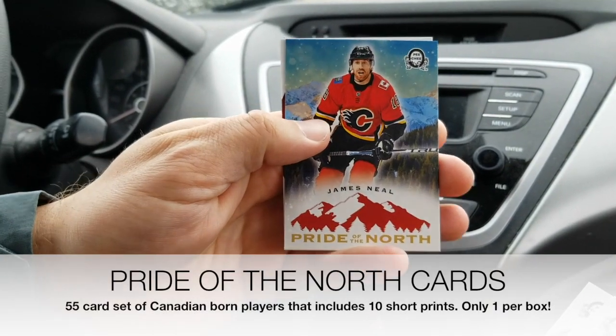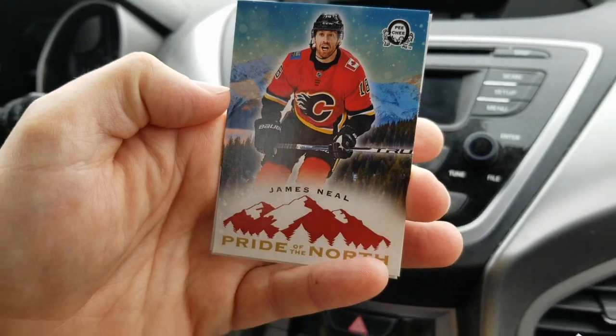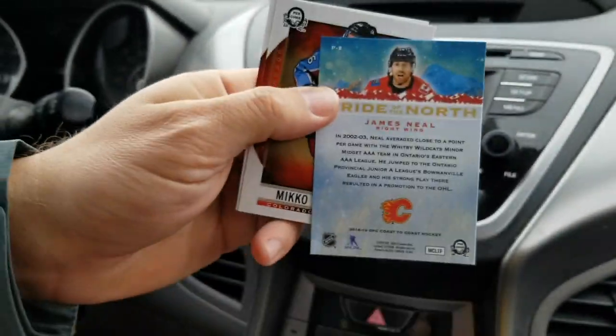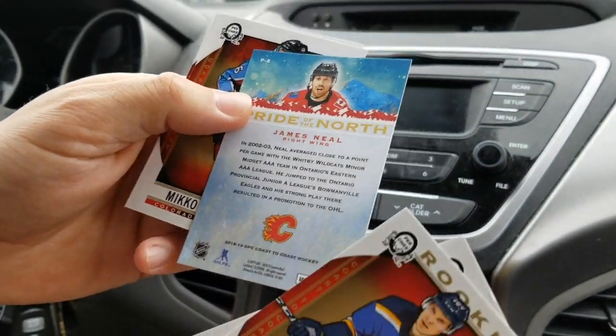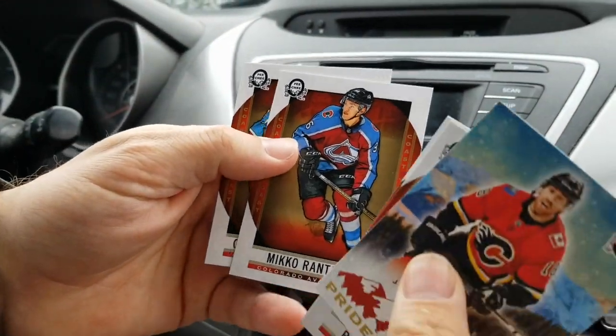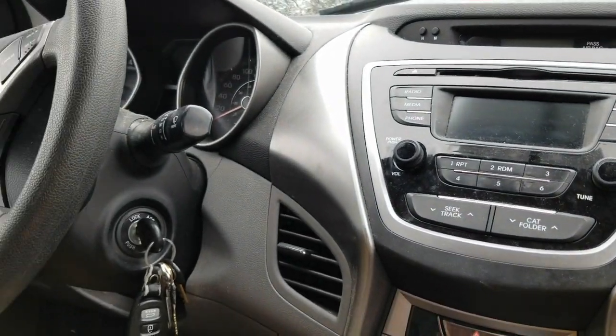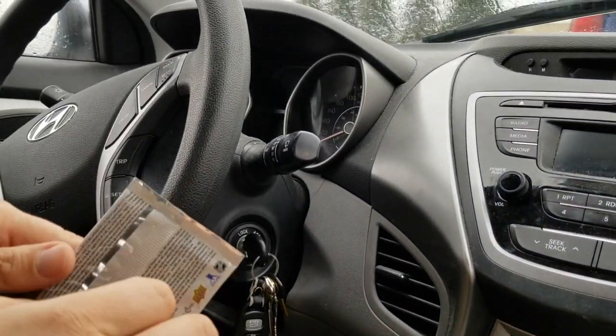Jonathan Huberdeau, Robert Thomas rookies, and a Pride of the North — James Neal. These are Canadian players, and actually some of my favorite cards from the set. They have a really nice look to them. Nico Rantanen and Gabriel Landeskog — first Pride of the North out of about 12 packs now. No autos yet.